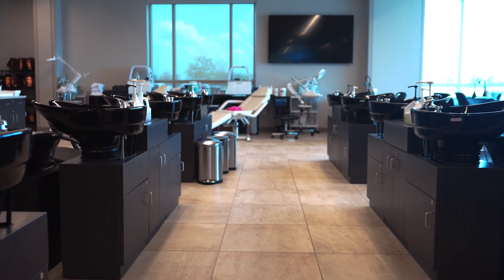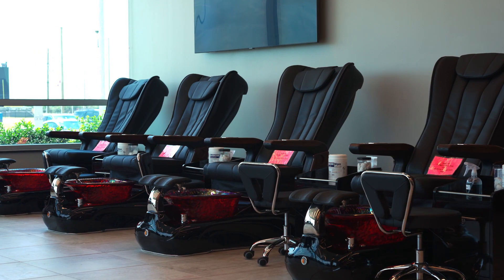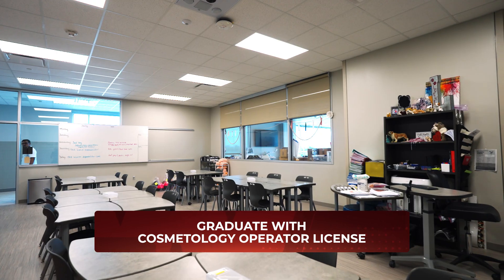The students do charge, but it is a nominal fee so they get the experience — and they're quite good. They also learn the business side of opening a hair and nail salon and graduate with their cosmetology operator license. It is an opportunity for students like no other.